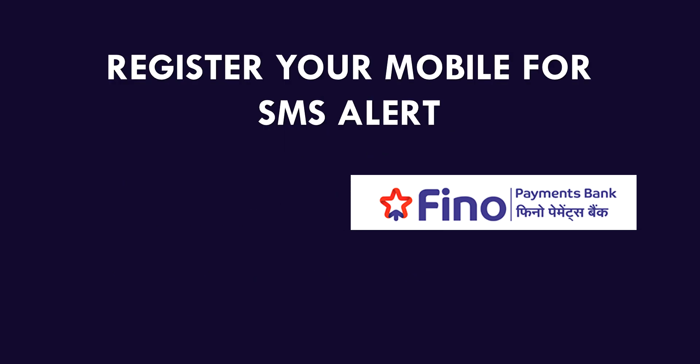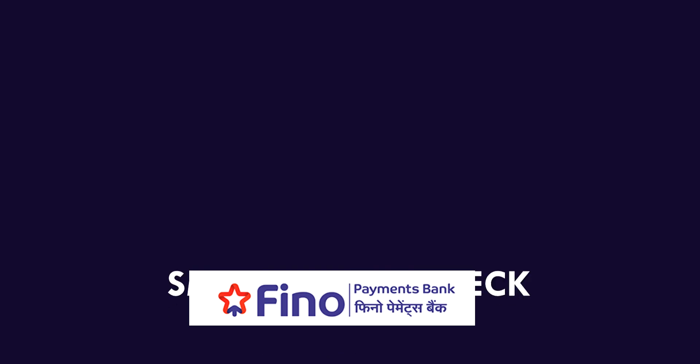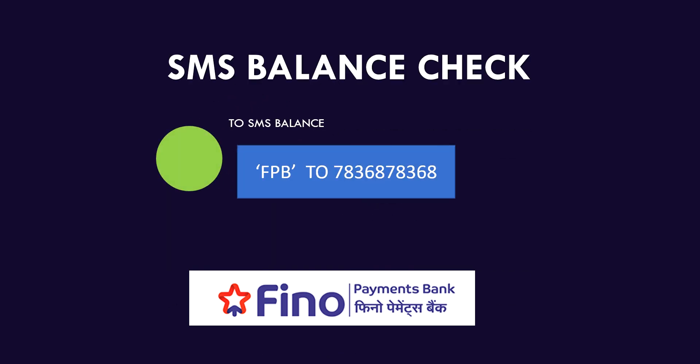To check your balance via SMS, your mobile should be registered in the account. So make sure that your mobile is registered. If it is registered, you can type FBB278368 78368, and within a few minutes you will get the balance of your account.